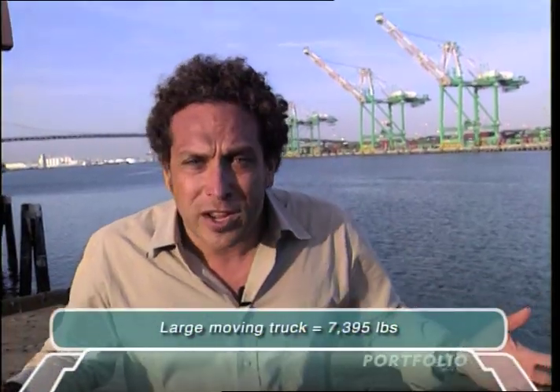So you think shipping is an old-school way of doing business? Think about it. How much could you really pack into an SUV, a moving truck, or even a plane?